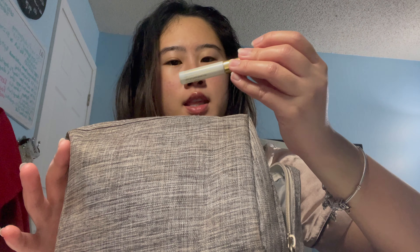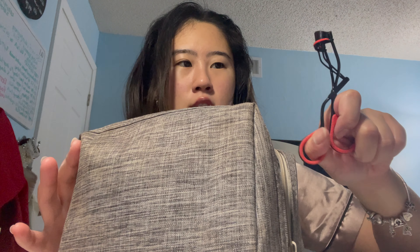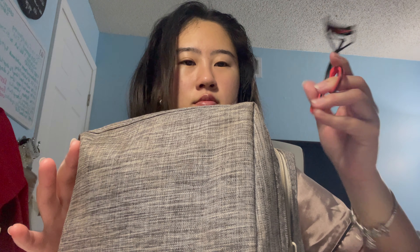I also have this Estee Lauder Brow Now, also in the mini size. This one's okay — I don't really know much about brow gels, I typically just use a brow pencil. And this one is my trusty little Revlon eyelash curler. I've had this one since middle school, so over 10 years now. It still works pretty well. I feel like all eyelash curlers are the same.